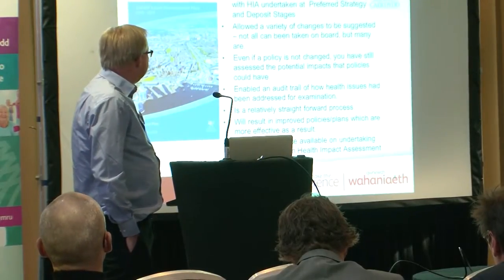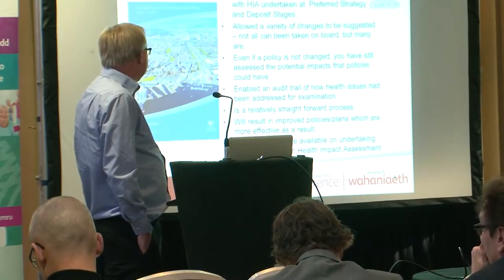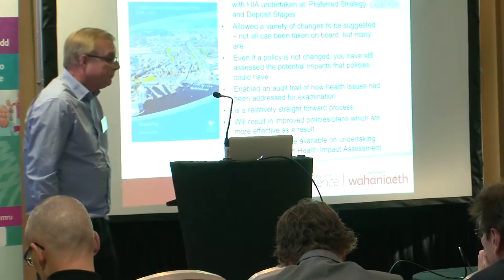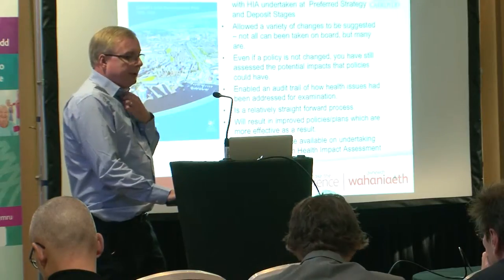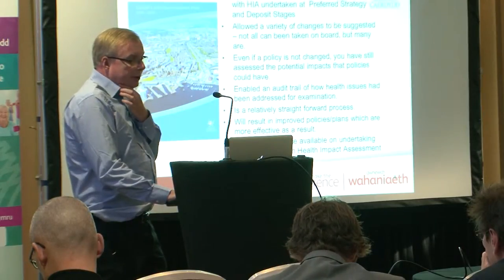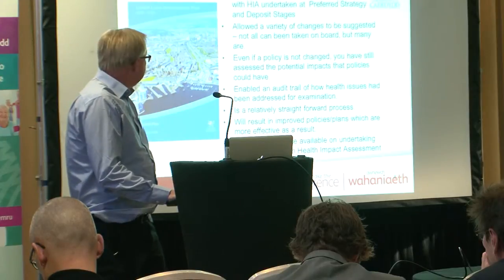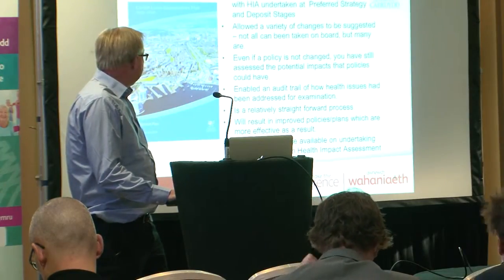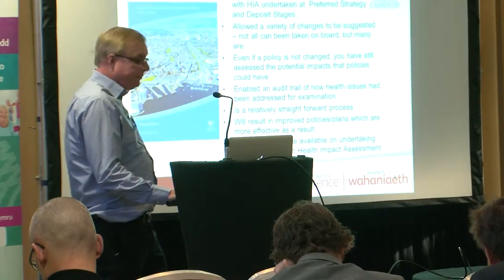It is a relatively straightforward process, and we do have guidance from important bodies. Basically it will result in improved policies and plans, which are more efficient and effective as a result. It also takes on board advice from the Welsh Health Impact Assessment Support Unit guidance. So there are lots of reasons to use HIA.